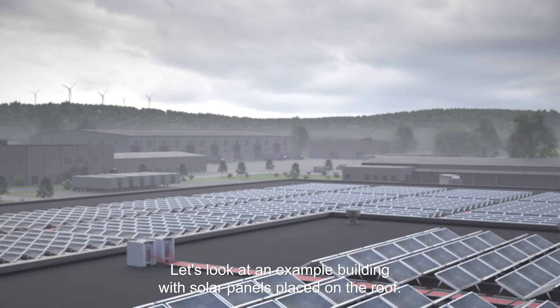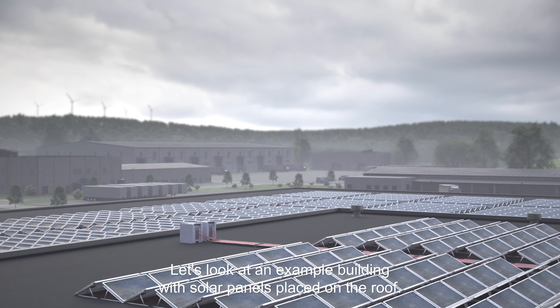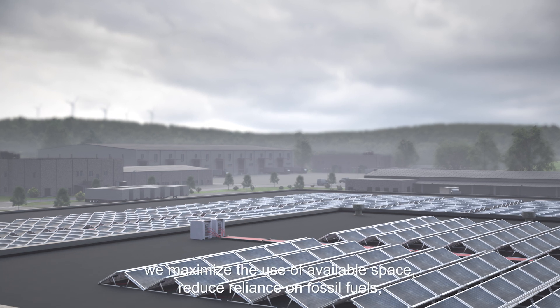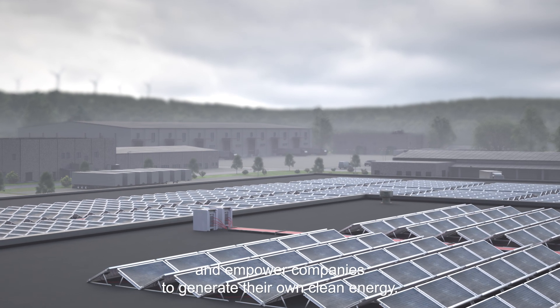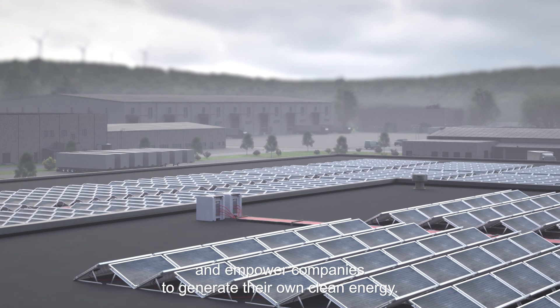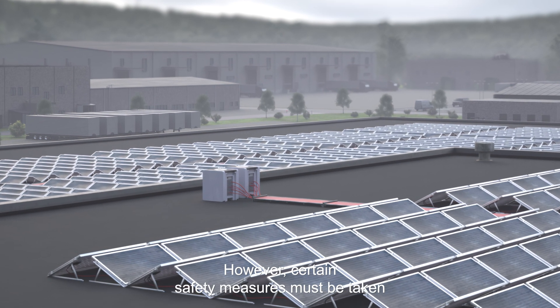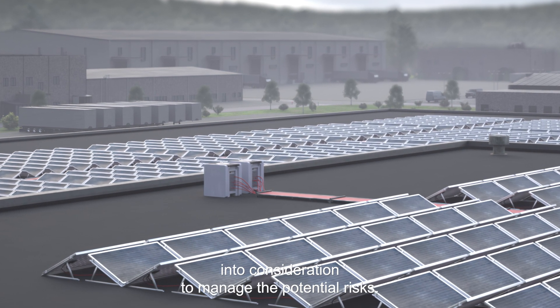Let's look at an example building with solar panels placed on the roof. By placing solar panels on rooftops, we maximize the use of available space, reduce reliance on fossil fuels, and empower companies to generate their own clean energy. However, certain safety measures must be taken into consideration to manage the potential risks.